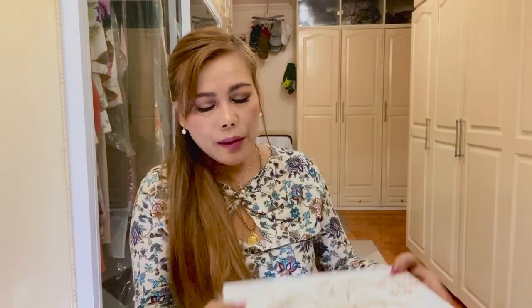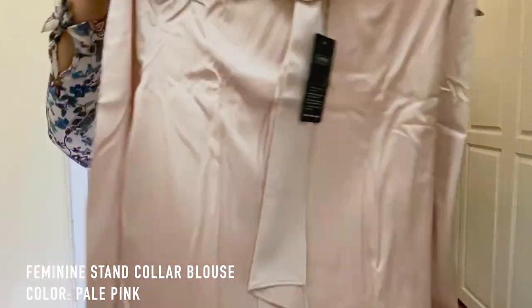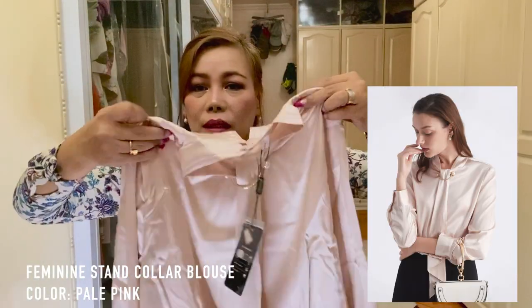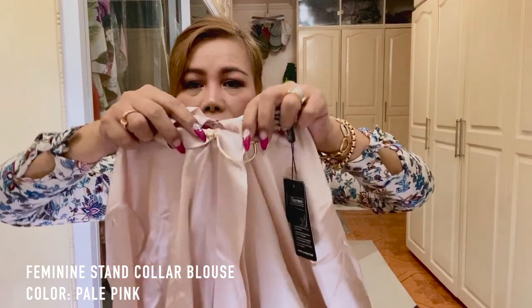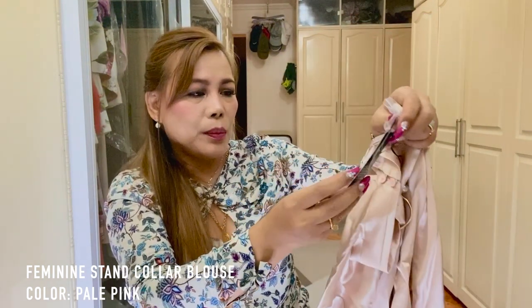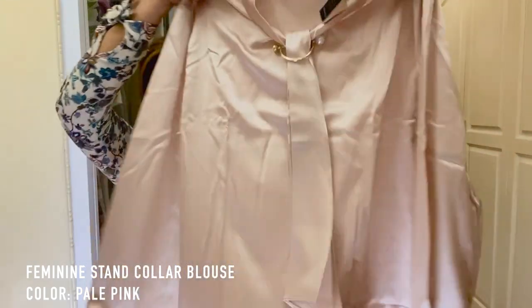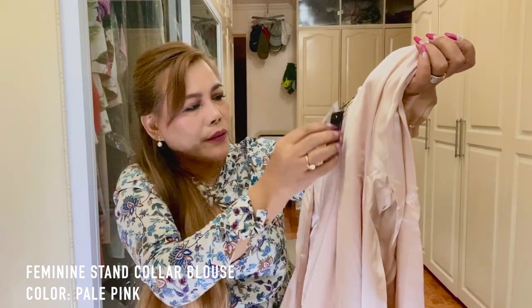Next is this box. I believe this is the feminine stand collar blouse in pale pink — so lovely color. This is so cute. There is a D-ring and a pearl on it. There's also a tag with all the descriptions about this top, and you also get an extra button for this in case you need it.